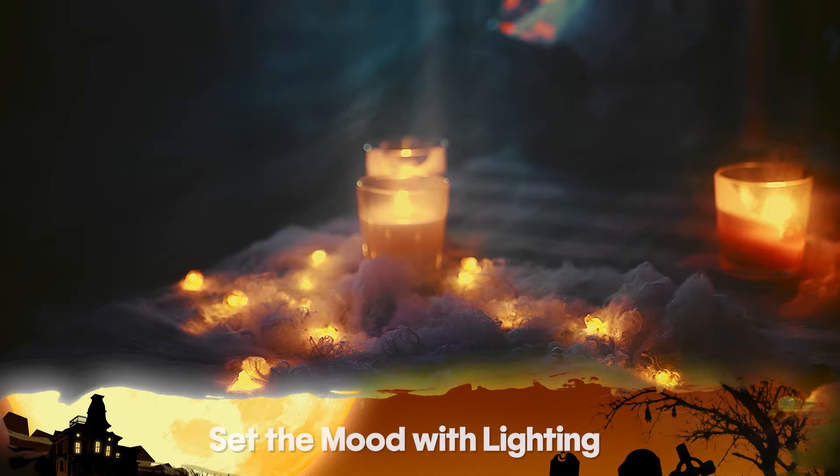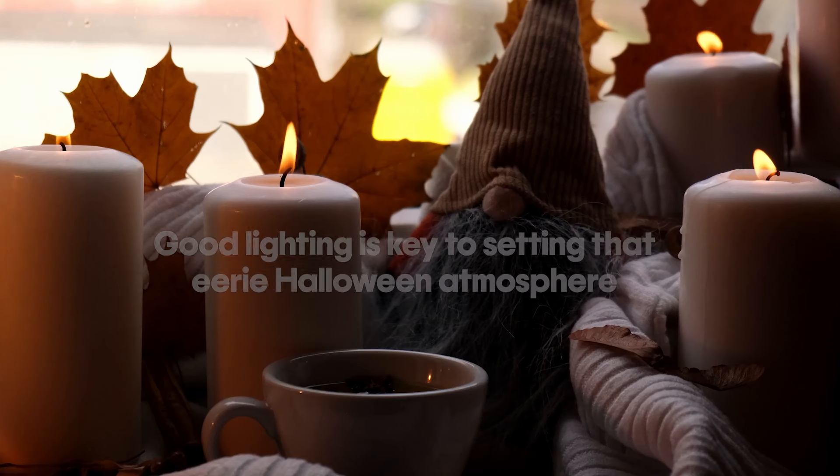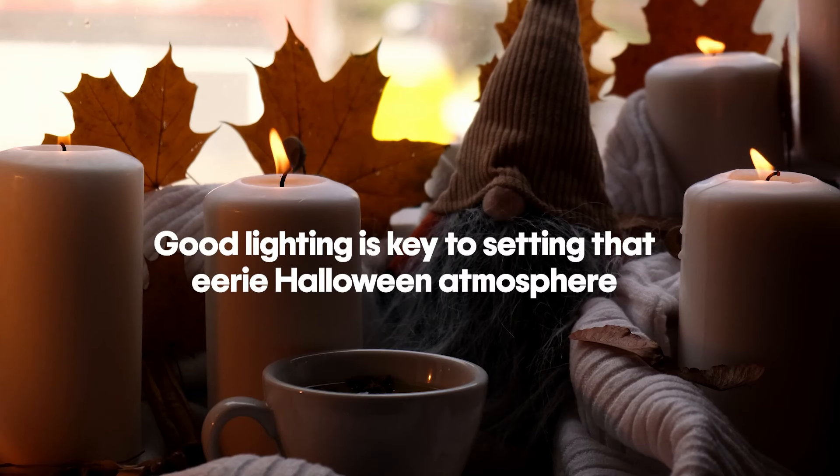The first thing you can do when thinking about that Halloween setup is set the mood with lighting. Swap out those regular bulbs for orange, purple, or even flickering lights. Consider LED candles for safety. Good lighting is key to setting that eerie Halloween atmosphere and making your home the perfect Halloween treat.